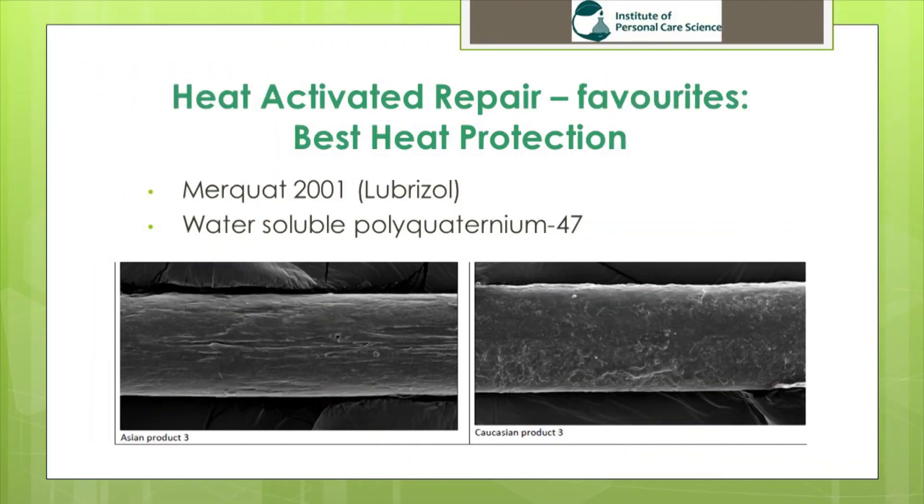The first of my favorites was Merquat 2001 by Lubrizol. This provided the best heat protection, and you can see images of the Asian and Caucasian hair and the protection this material provided. This material suits pump sprays, setting lotions, creams, gels, aerosol and pump mousse, and hair treatment products. It provided excellent heat protection and reduced frizz, but it does not provide any styling hold. So while it was my favorite for heat protection, you would need to use a styling polymer alongside it to achieve styling hold.